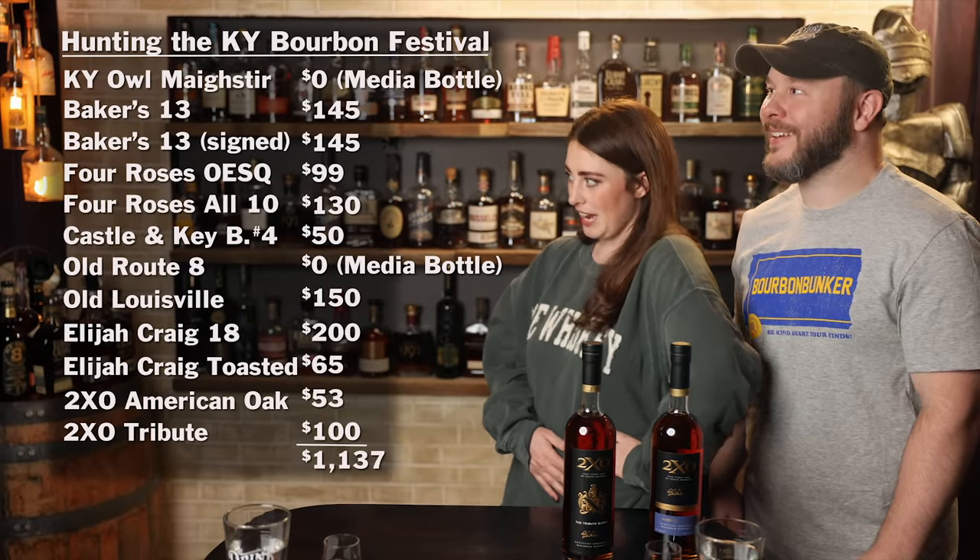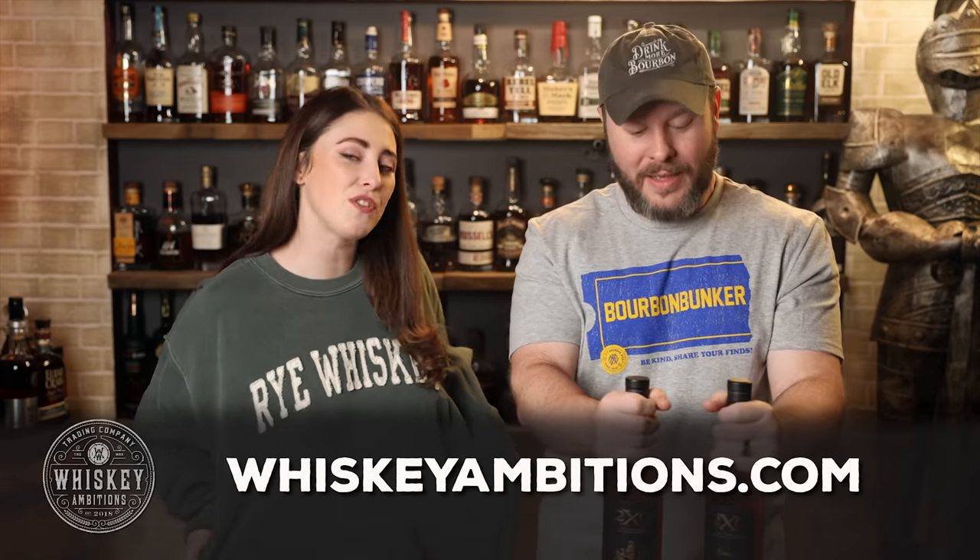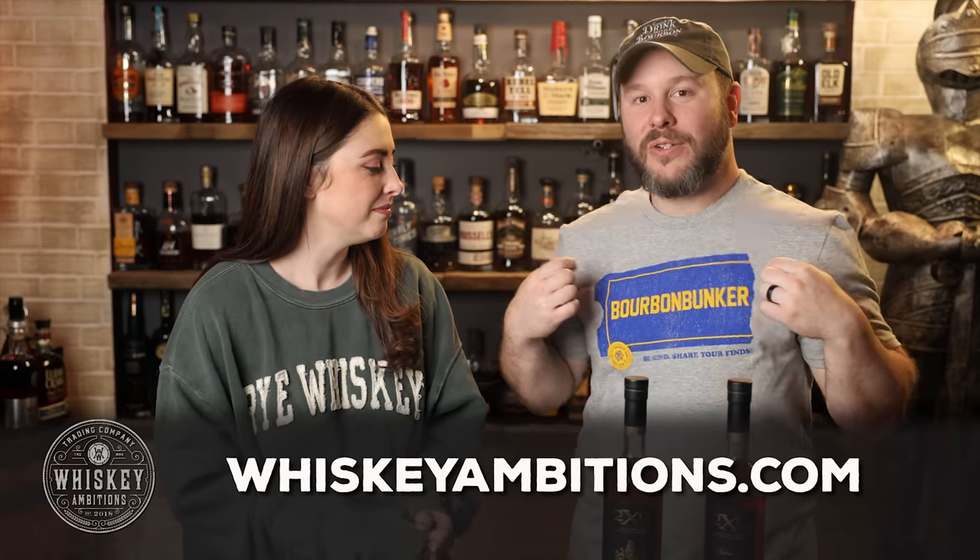Has anyone been doing the math? I guess probably editor Chad — which is me. Let's see it ring up. We've had worse — or better, whatever you want to say. So that's our haul video slash hunting video. I've got to go get three jobs. When we get back to hunting videos, they'll be in the regular format. But that was hunting the Kentucky Bourbon Festival plus surrounding areas. You didn't compliment me on my new sweatshirt — do you like it? I like them oversized. Now available on whiskeyambitions.com. And anytime we do hunting videos, I like to wear the bourbon bunker t-shirt — 'Be kind, share your finds.' That's also available at whiskeyambitions.com.